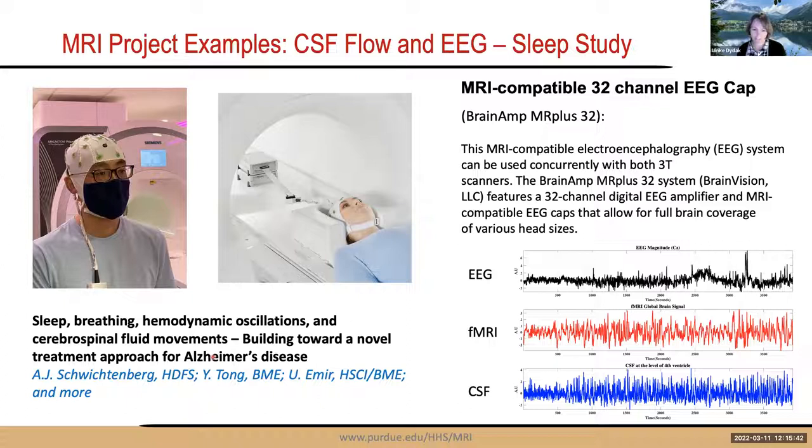This system is used in a sleep study where subjects come in the evening, are put to sleep in the scanner, and scans begin once they are truly asleep. The study investigates sleep breathing, hemodynamic oscillations, and cerebrospinal fluid movements toward a treatment approach for Alzheimer's disease. This system is available through Dr. Tom and is feasible on both the Siemens and GE scanners.